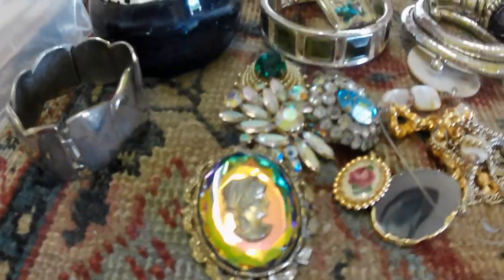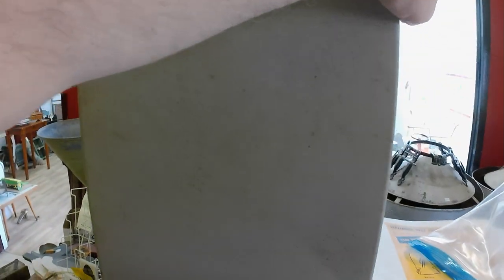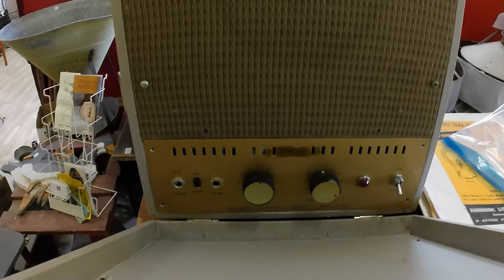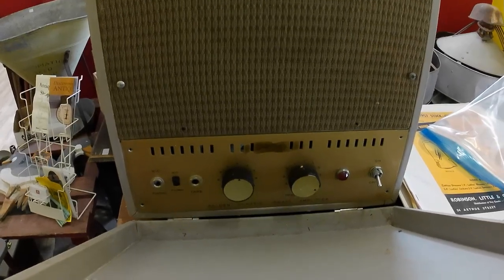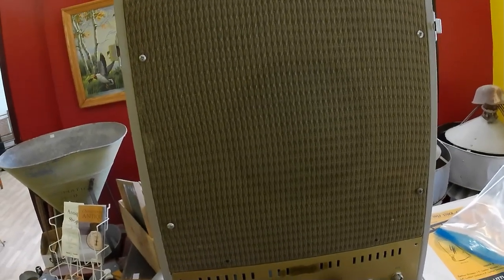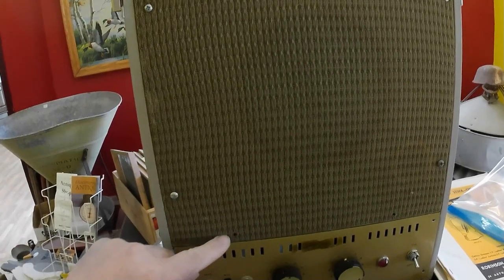Then I got this amplifier right here — it's a Golden Classic 15-watt amp, so not a really powerful amp, but for the 15 bucks I paid I should make some money on it. Looks like it's been opened actually — I can see screws missing — so that concerns me a bit, but at 15 bucks it's not too big of a deal.